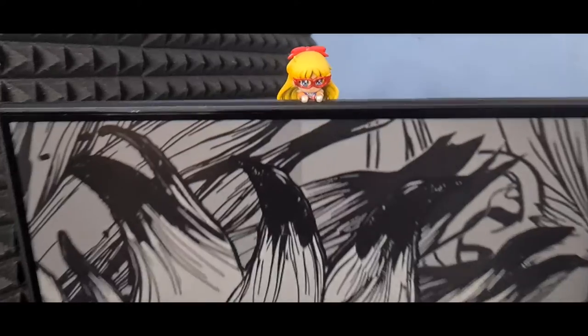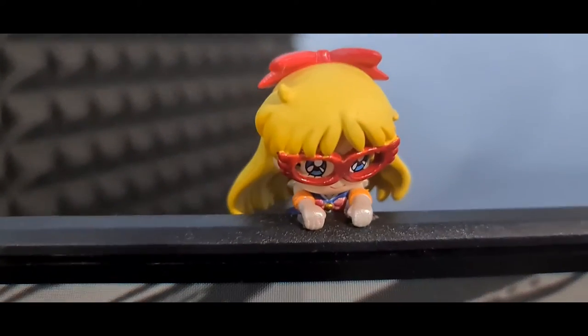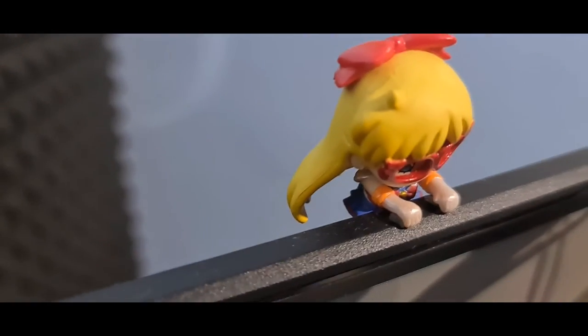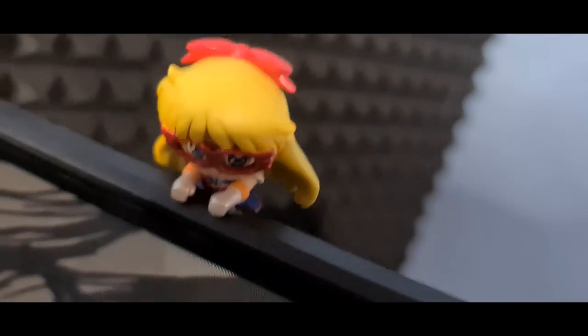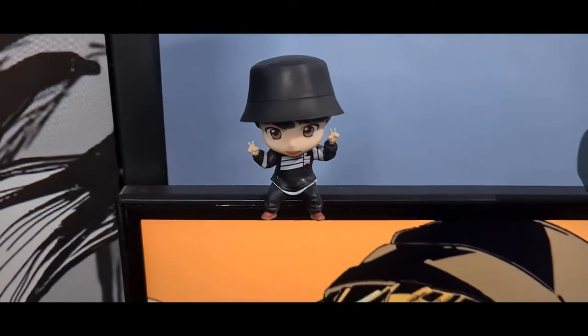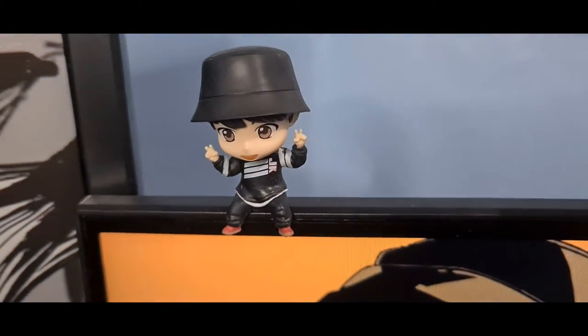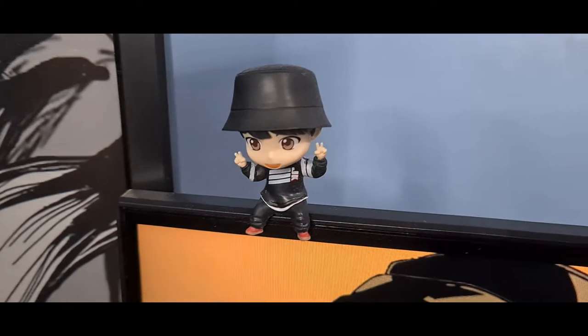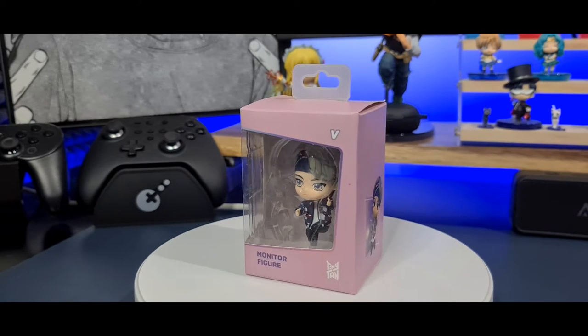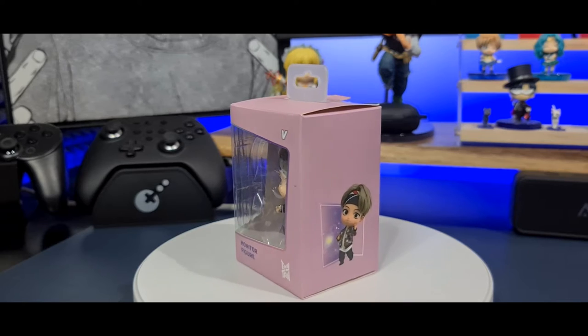There are also two little figures hanging by my monitors. One is Sailor V from Sailor Moon, and the other is a tiny tan monitor figure of Jungkook from BTS. I also have V but he doesn't want to stick — he always leans and then eventually falls down, so I decided to put him back in his box.